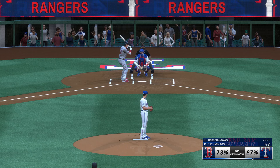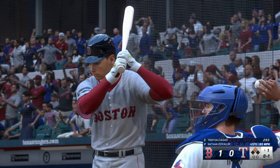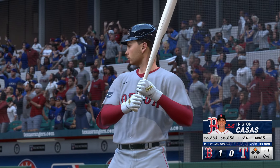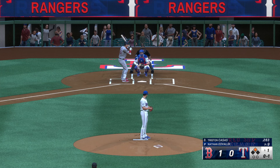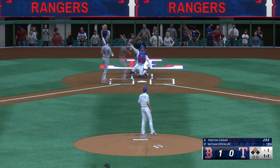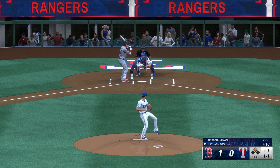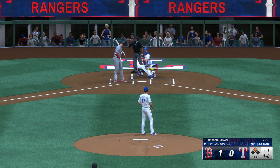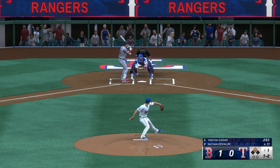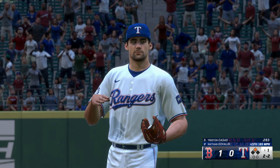And now the first baseman, Tristan Casas. Fires in a fastball at 95. That's off the inside edge, and it's one and one. Right through there for a strike. That split is a pretty nasty pitch — explodes out of the hand, looks like a fastball, and the bottom just falls out of it. The next offering misses, and it's two and two. Thinking one of that call on the upper part of the zone, but just didn't get it.